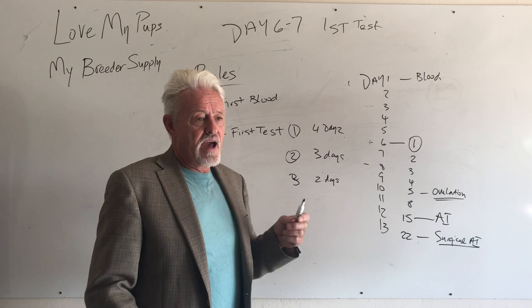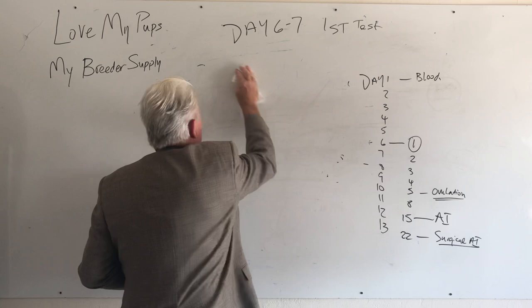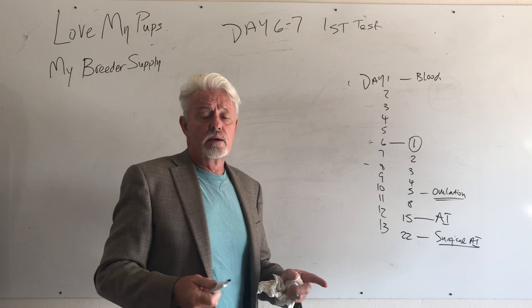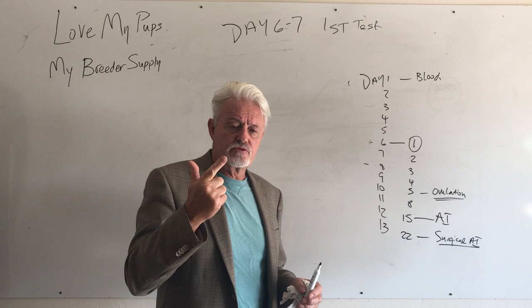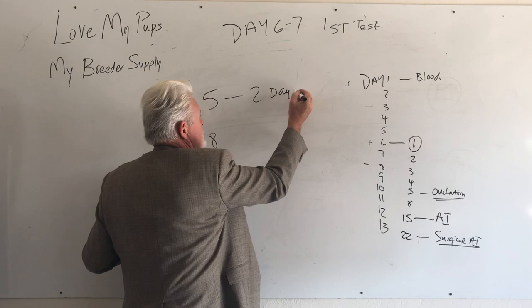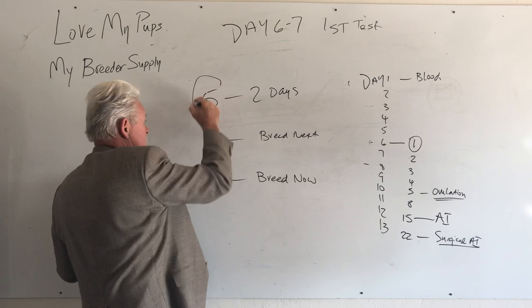What we don't want is to do your first test and get back a 17 when you still have to ship semen for the next day — that's a problem. Don't do your first test too late or you'll be caught off guard. The key numbers we're looking for are five (ovulation — breed two days later), eight (breed the next day), and fifteen (breed now for vaginal AI, or the next day for surgical).